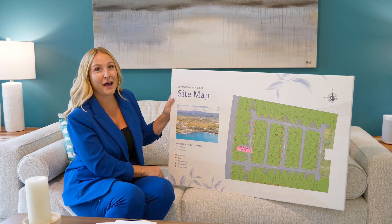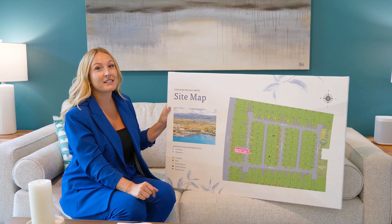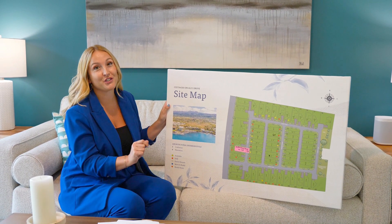This is the sitemap — what the subdivision looks like and which ones are available today. I also have a special treat that hopefully is available at the time you're watching this video, because it includes a 5.5% interest rate.